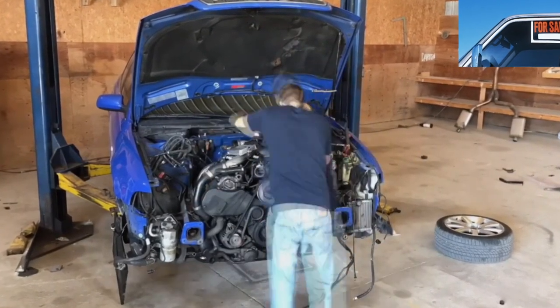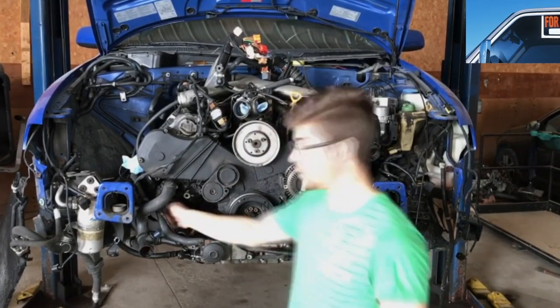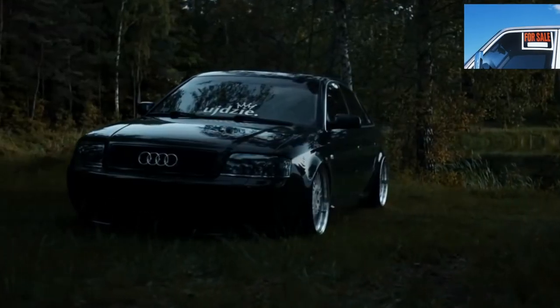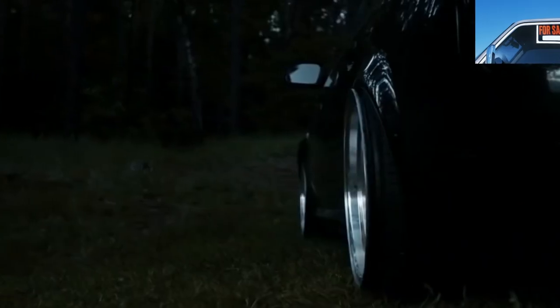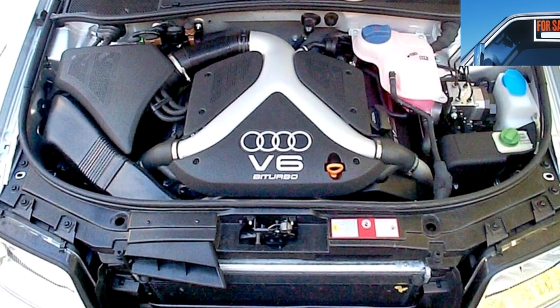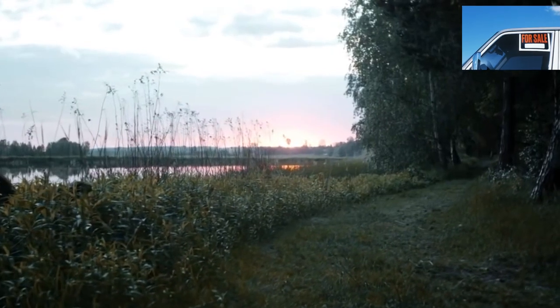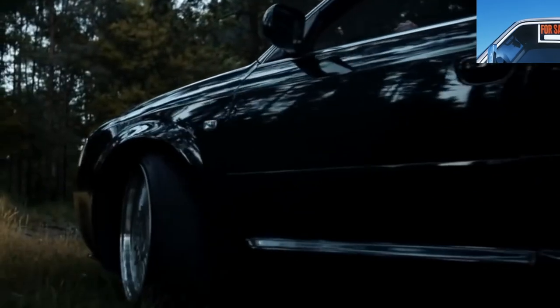Body features include an aluminum hood and trunk lid, done to lighten the car. Problems can arise only in the event of an accident, since aluminum cannot be straightened. But in this age of widespread donor cars, this is not such a problem anymore — a hood in good condition can be bought at a dismantler for $300, and a trunk lid for $80, and if you're lucky with the color, it's a total saving.